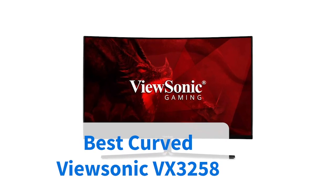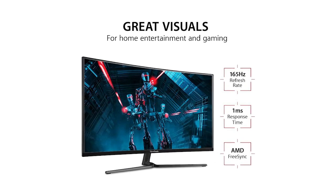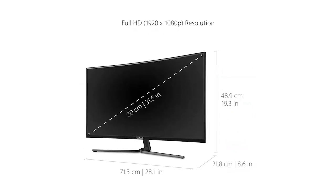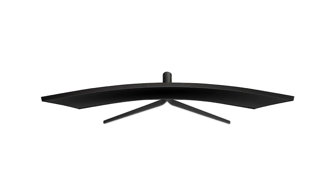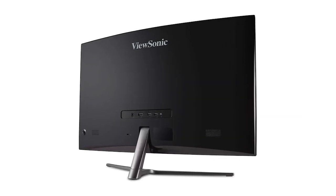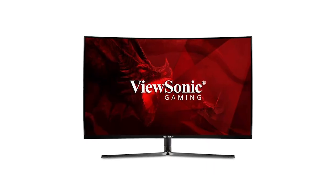This ViewSonic model is our final featured product and it earns our pick for best curved monitor. Available in 24 and 32 inch sizes, this unit is designed for gaming. It offers a beautifully curved concave screen for a more immersive viewing experience, as well as a quick refresh rate and AMD FreeSync technology.